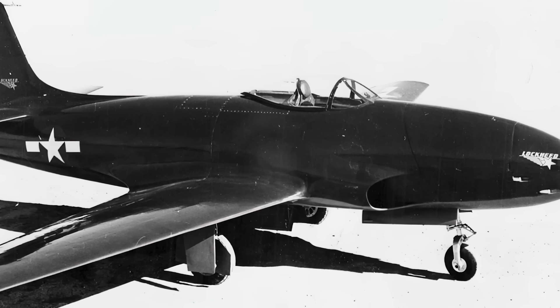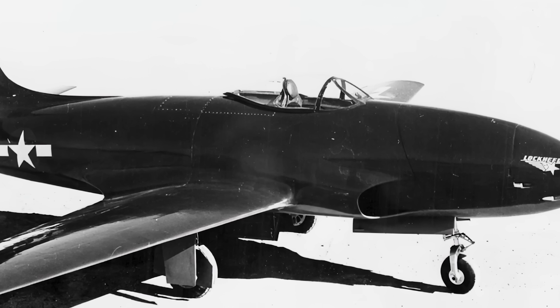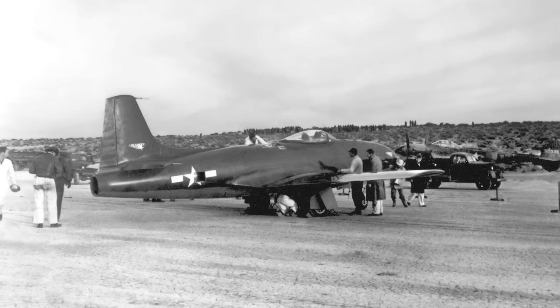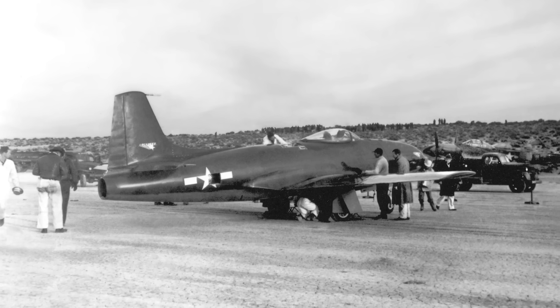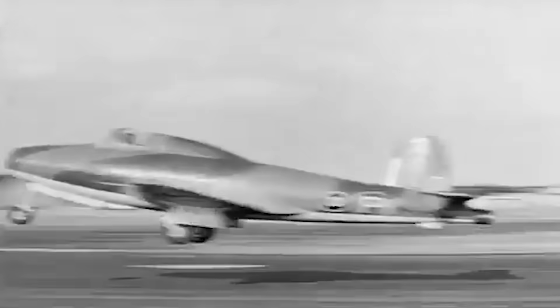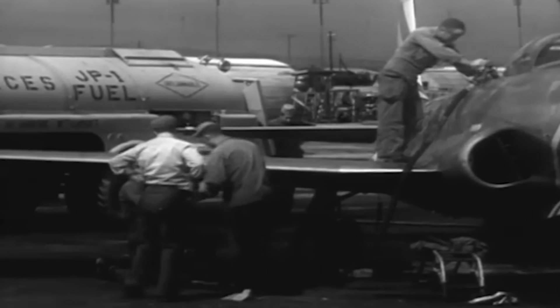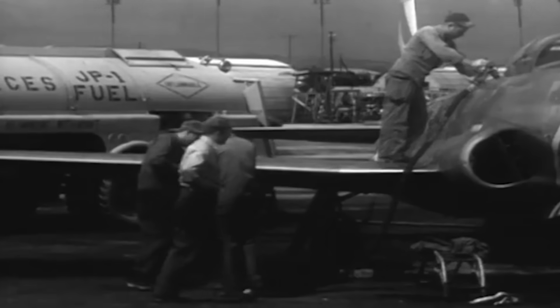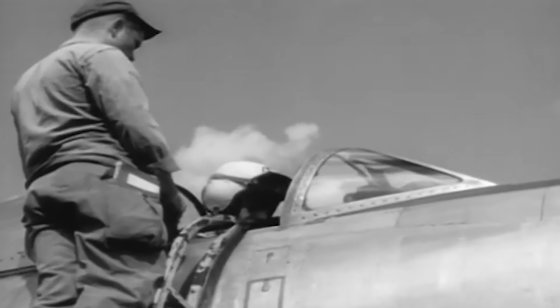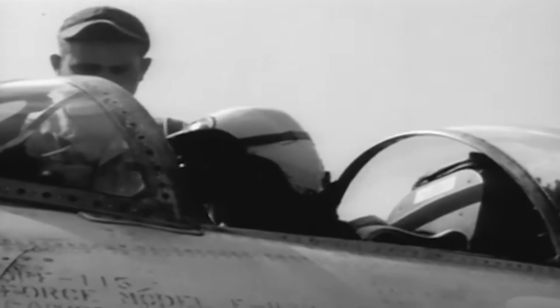The P-80 Shooting Star broke away from conventional jet designs of the time. Unlike other jet fighters, its engine wasn't housed under the wings or as external pods. Instead, it nestled right within the aircraft's fuselage. Earlier engines were less potent, necessitating duplicates, but as British jet technology evolved, a single fuselage-mounted engine became a more efficient solution, setting a standard that many future fighter aircraft would adopt. Internally, it could carry between 200 to 285 gallons of fuel, and its nose bristled with six .50-caliber machine guns. Its cockpit, featuring an aft sliding canopy, offered pilots an unhindered view.